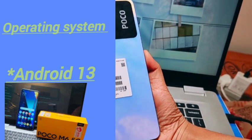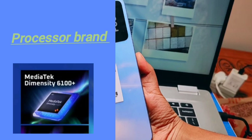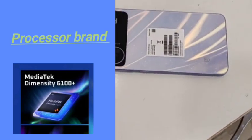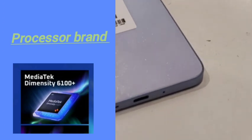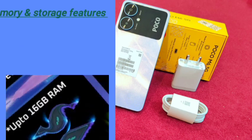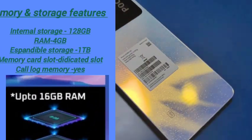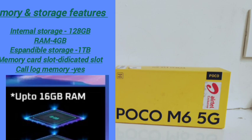The processor brand is MediaTek, specifically the MediaTek Dimensity 6100+ with an octa-core configuration. The RAM you're getting is 4GB with 128GB of internal storage. You can also expand the storage.